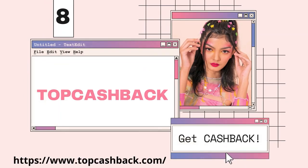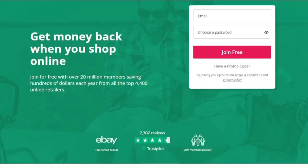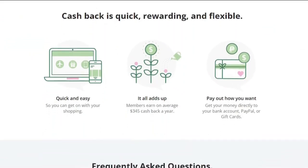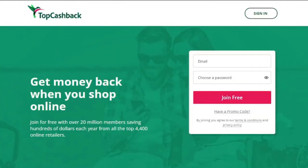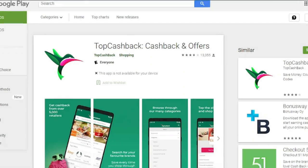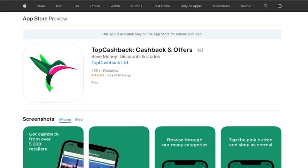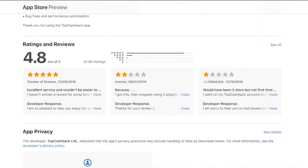Top Cashback is a website that will reimburse you for your online purchases. You must use the Top Cashback shopping site to access the stores you wish to buy from. Top Cashback will credit your account for the percentage back indicated on the site when you shop online utilizing the portal. Some partners include CafePress, Macy's, Levi, Bloomingdale's, Verizon, Aveda, and Walgreens. When you're ready to get the money you've earned, you have the option of receiving it via PayPal, ACH, gift card, or other methods.